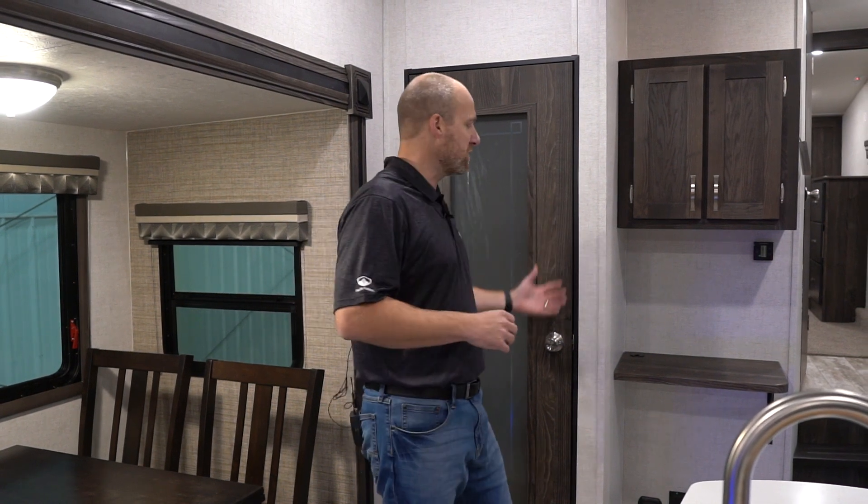When we go into the bedroom you'll see that it's got a full bed slide. A full bed slide fifth wheel with washer and dryer prep at 9,100 pounds is pretty rare. So people with the newer half-tons or lighter three-quarter ton trucks that don't want to pull a heavier fifth wheel — this is a perfect unit for them.